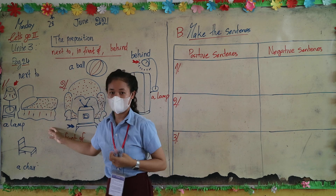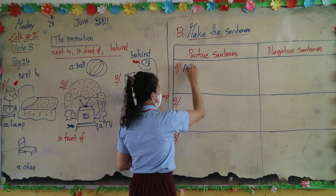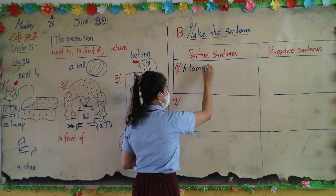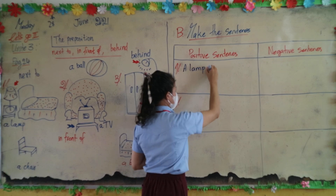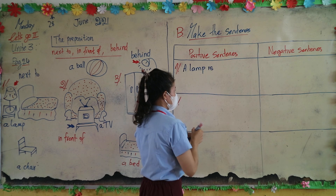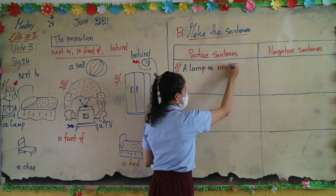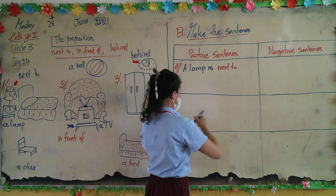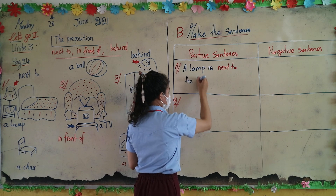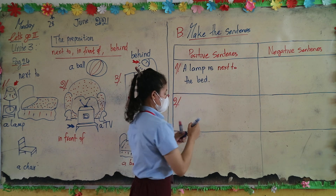In a positive sentence, all together: alarm is next to the bed. Alarm is next to the bed.